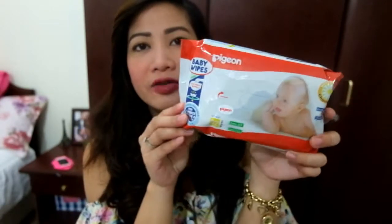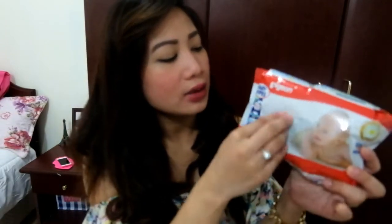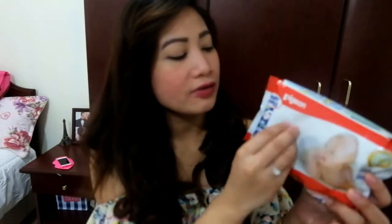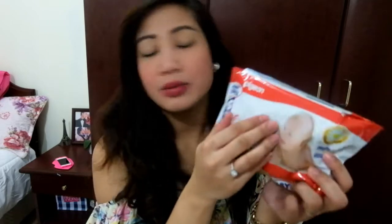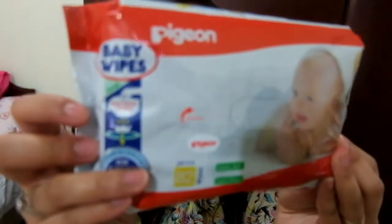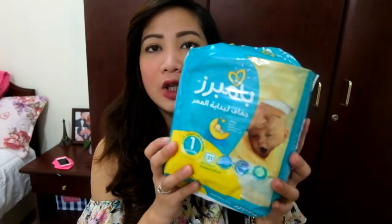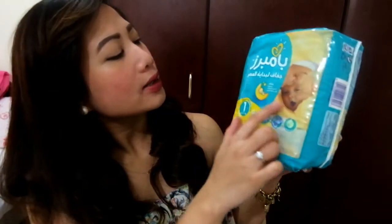I also have baby wipes. This is from Kidra and I got it from our Oz. I already took a sniff of it and it doesn't smell like anything — it's very clean smelling. I also purchased the Pampers New Baby Dry. It's written in Arabic because we are in the UAE, but on the other side we have the Pampers New Baby Dry.